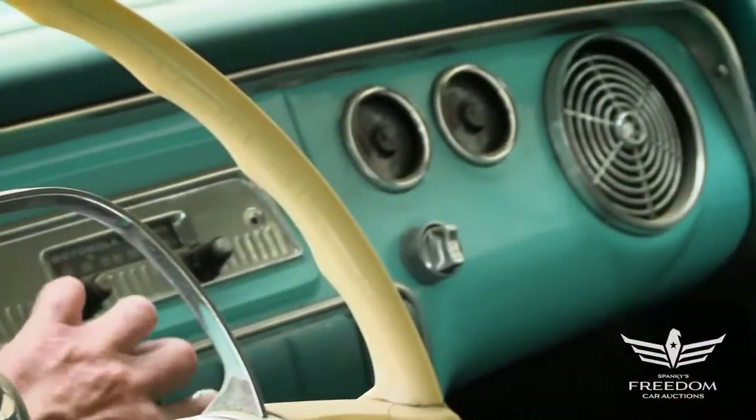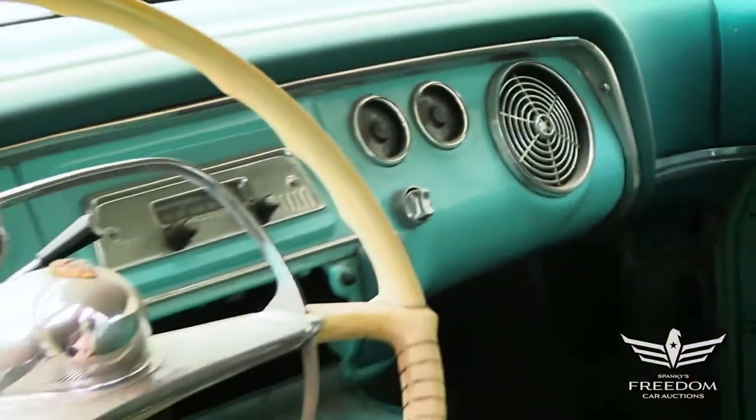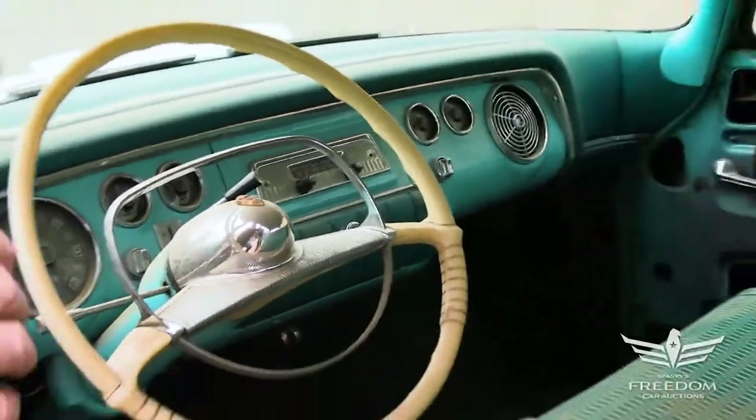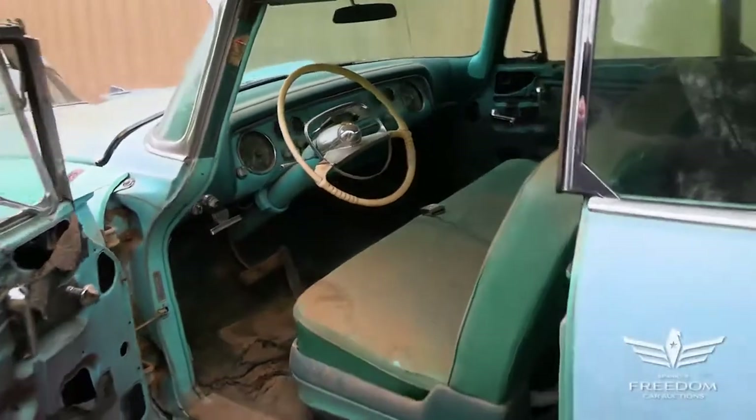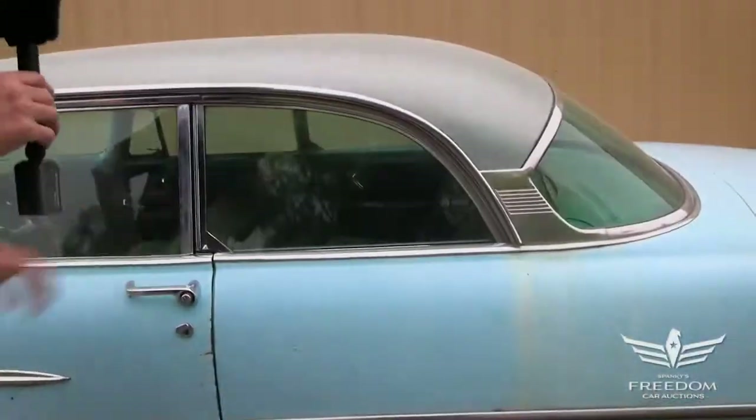The glove compartment in the center opens up nicely. The original upholstery is still present on the front and rear seats. Let's check out the quarter panels with my magnet to see what we find in the way of rust or not.